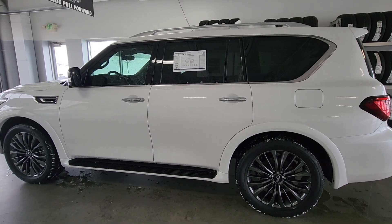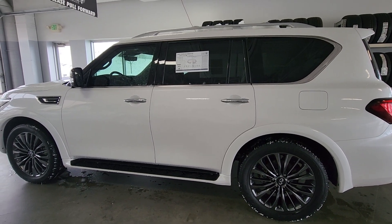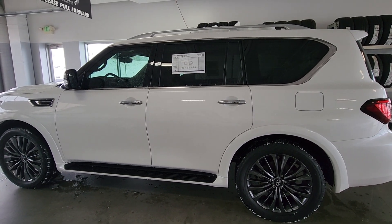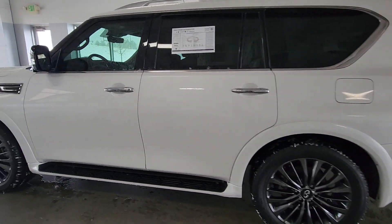Nick, hi — Drew Phillips up at Mike Ward Infinity in Denver. I talked to AJ, said you want a little video of this QX80, so we'll take a little walk around. This car is in really excellent, like-new condition, so I'll point anything out I see and we'll kind of go from there.